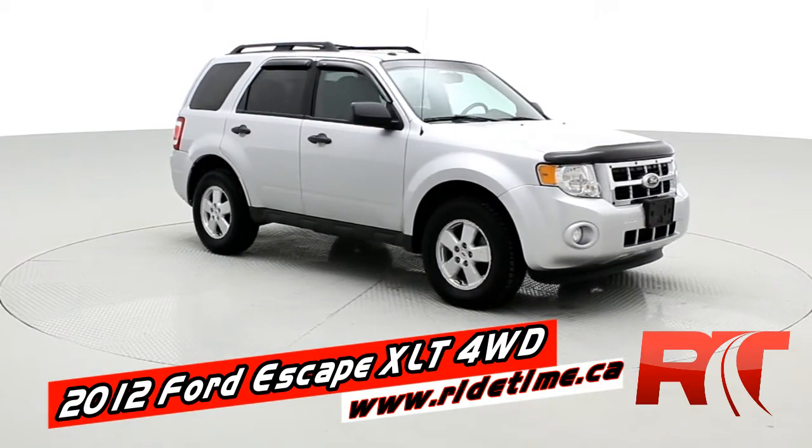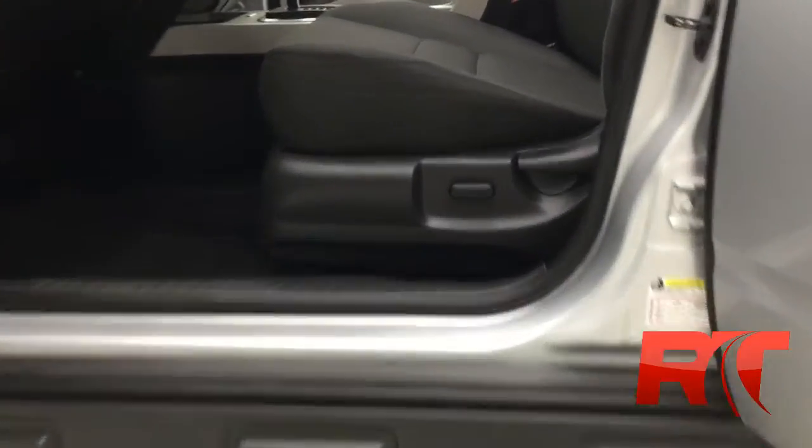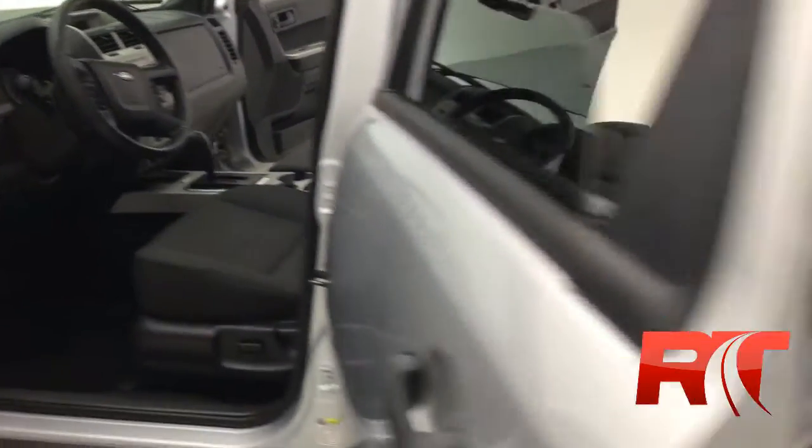There's a roof rack on the top and fog lamps up front. Let's check out the inside. For the year and the mileage, the vehicle is in above average condition — it's been meticulously kept and well maintained. Power seats in the front.